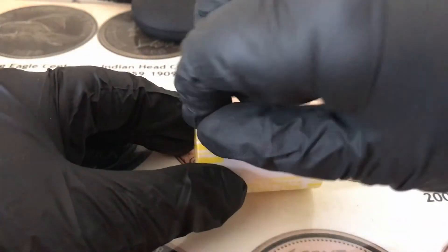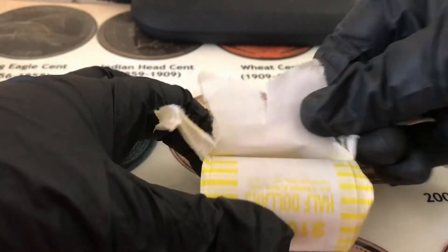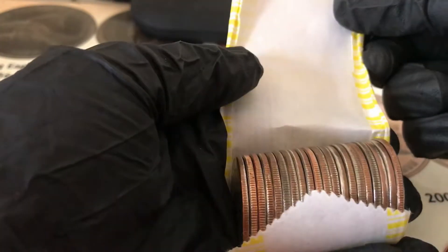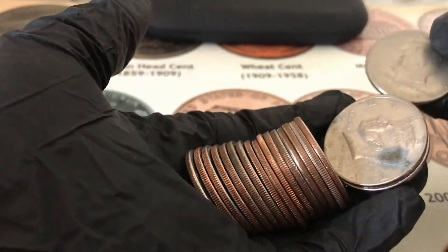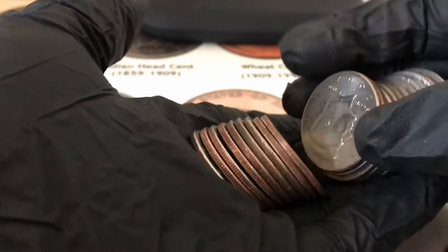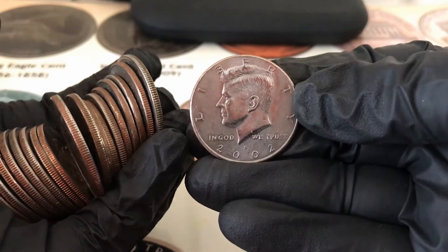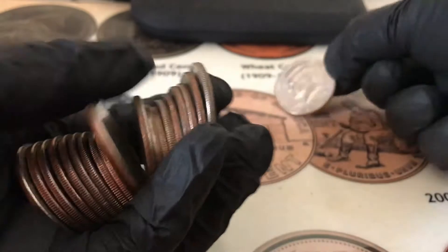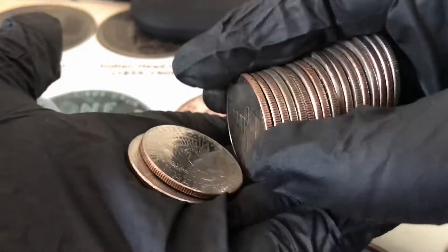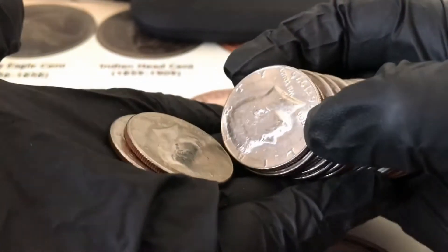Here's a 2002 — no wait, that's a D mint mark — so a 2002 D NIFC. I think that's all I see for that roll, so I'll keep going.